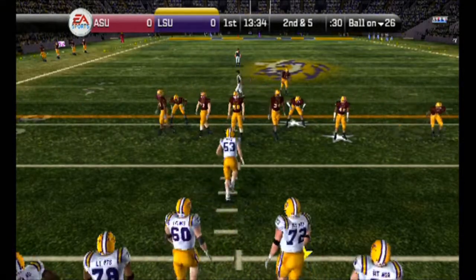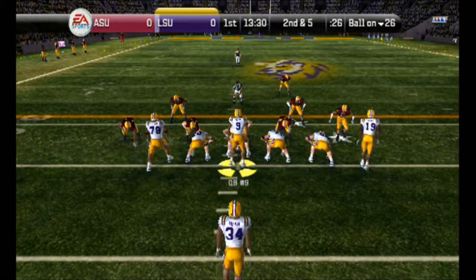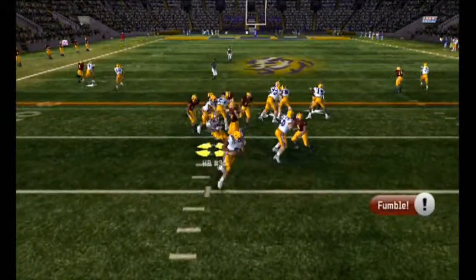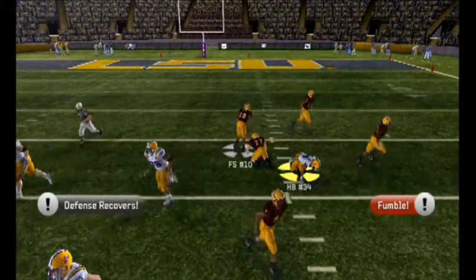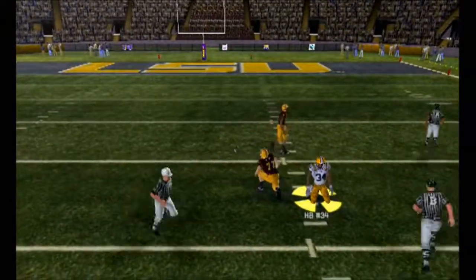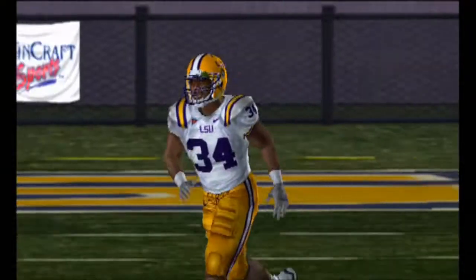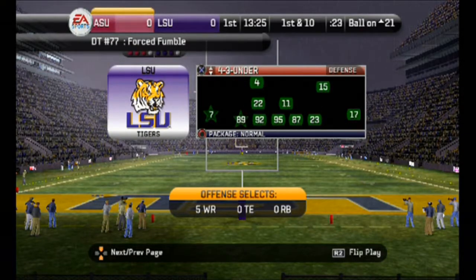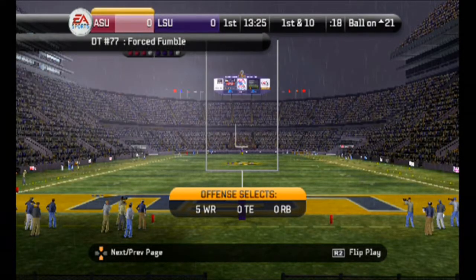It's second down and five to go, all on their own 26. Number 9 with three wide receivers on the ground with the tailback — recovered by the defense. How did he lose that football? He was carrying the ball like an antique vase or something. You can't do that. You've got to carry it like it's a football.